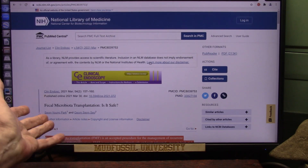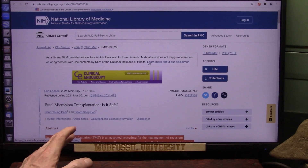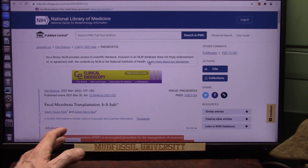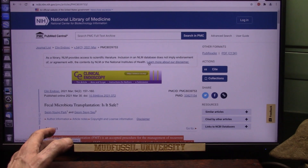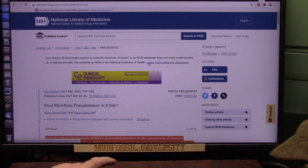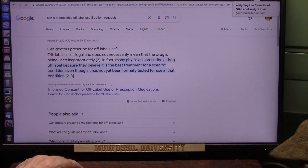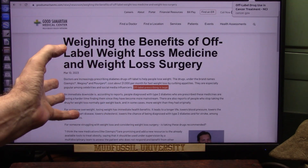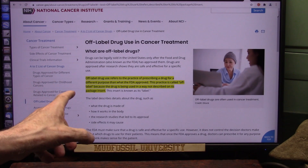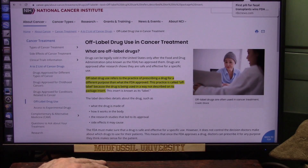FMT seems to work quite well. Your doctors may not know about this — it's pretty new research. You're going to have to make your doctor aware of it and show them these studies. They can prescribe it off-label and shouldn't be able to say no — if they'll prescribe expensive weight loss treatments, they can use this too.